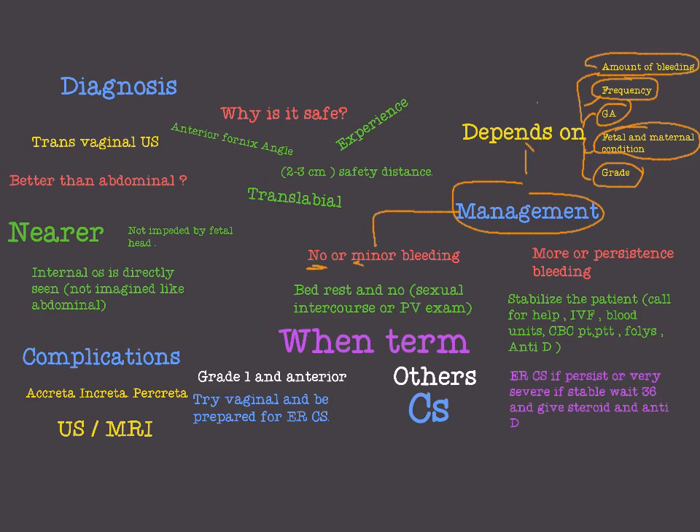If we have no or minor bleeding, we will treat conservatively: bedrest, no sexual intercourse, and no PV exam. When the fetus reaches term, we look at the grade of the placenta previa. If it is grade one — within five centimeters of the cervix but not reaching the cervix — and it is an anterior placenta previa, we can try vaginal delivery. Otherwise, we move to cesarean section.